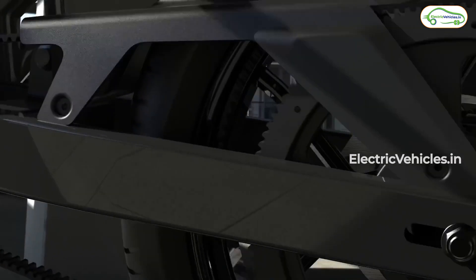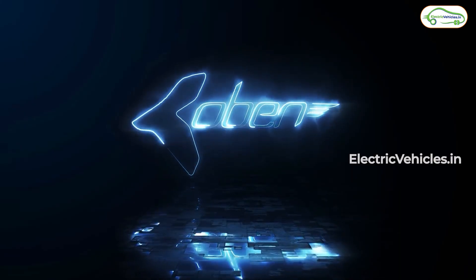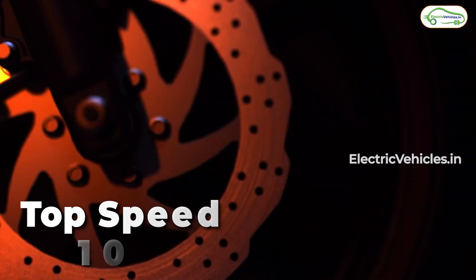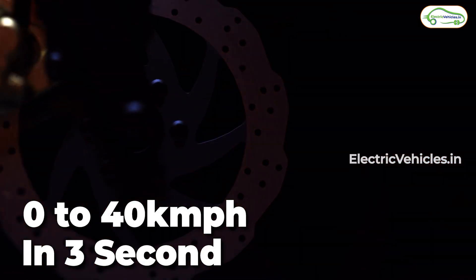The motor capacity is 4 kilowatt continuous power which can give a peak power of 10 kilowatt. This motor can touch a maximum speed of 100 kilometers per hour and do a 0 to 40 kilometers per hour in just 3 seconds.